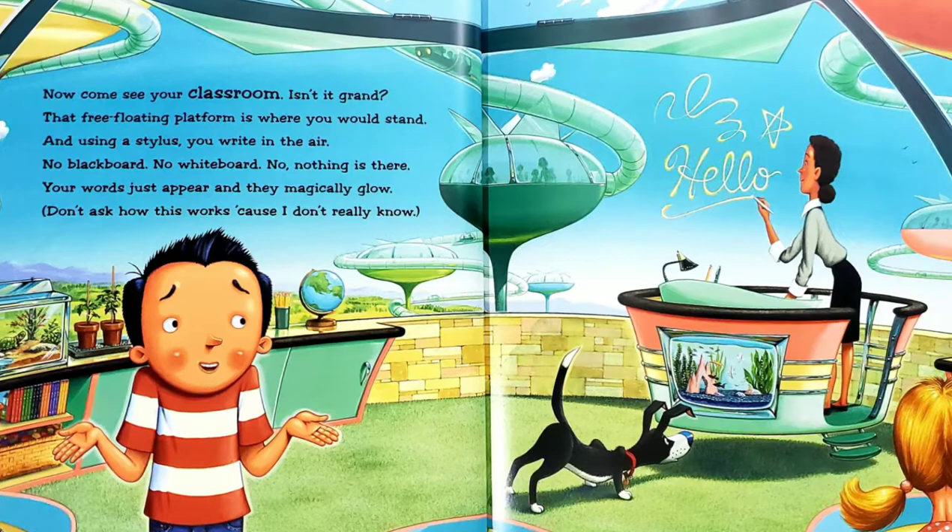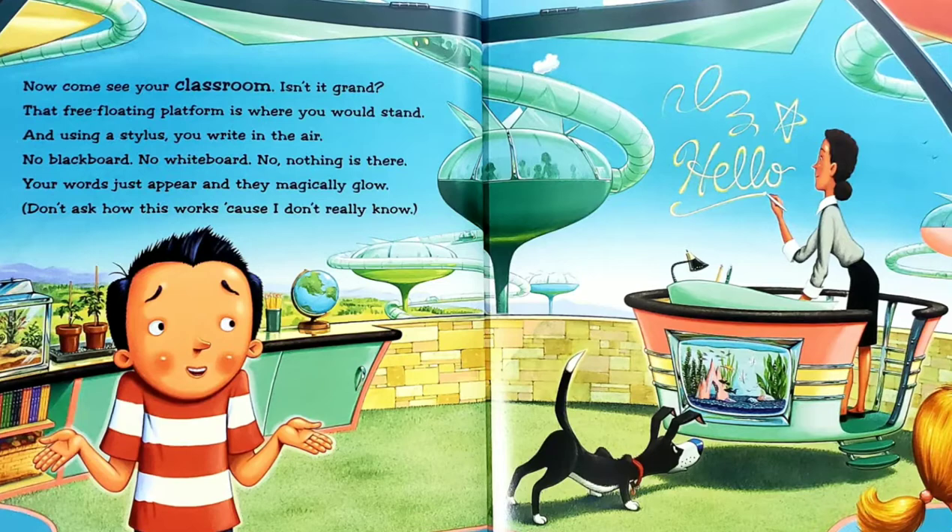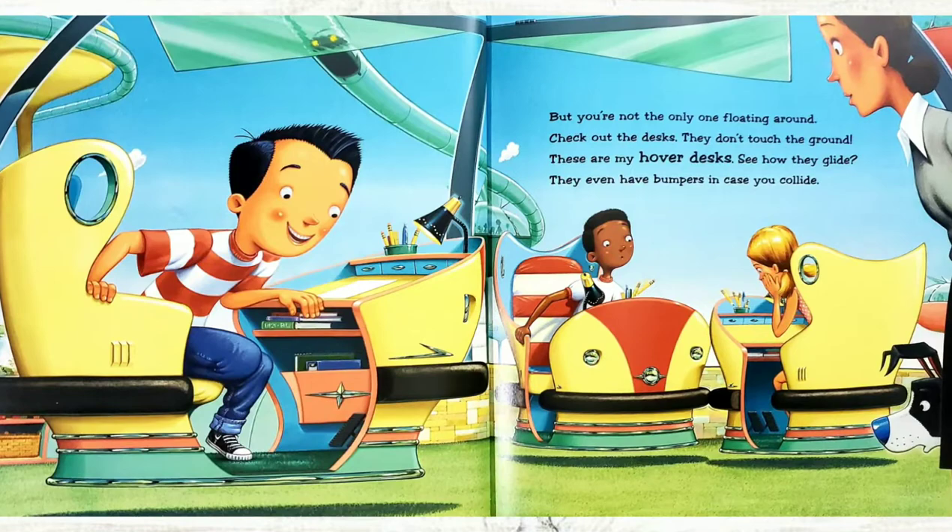But you're not the only one floating around. Check out the desks. They don't touch the ground. These are my hover desks. See how they glide? They even have bumpers in case you collide.